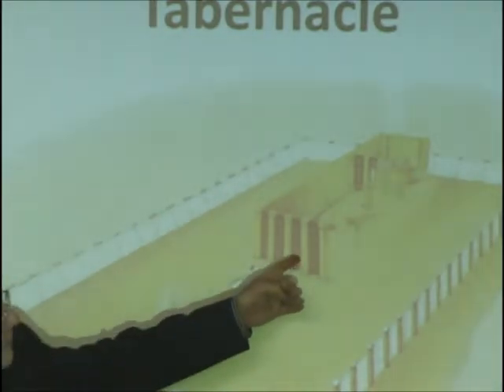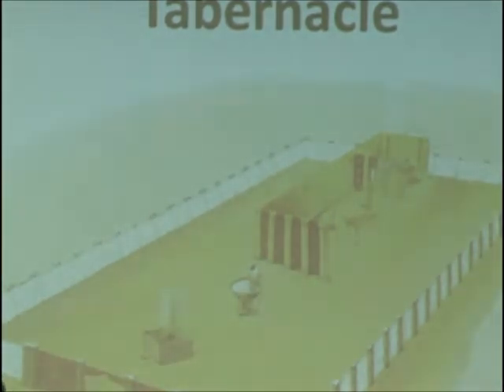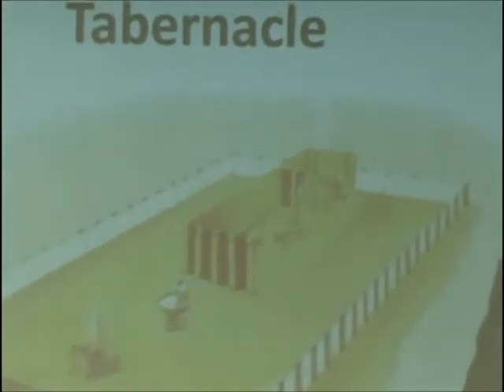This is the tabernacle proper — this is the courtyard and the tabernacle proper. The tabernacle proper has two rooms. The first one is called the holy place, and the second one is called the holy of holies. In the holy place, there are three pieces of furniture. If you were to walk in, on your left would be a golden lampstand, on your right would be a table of showbread, and straight in front of you would be the altar of incense.